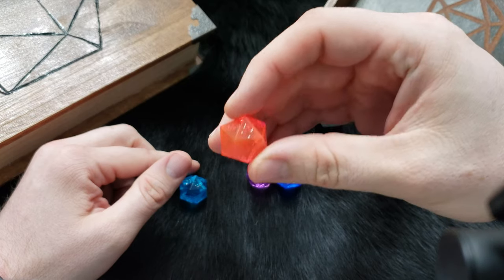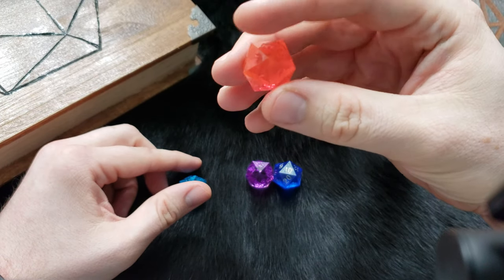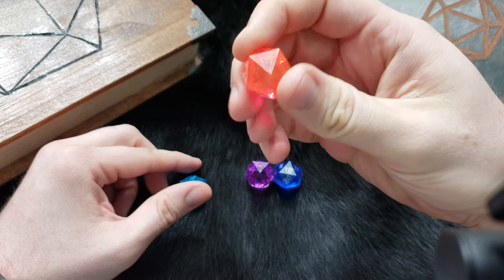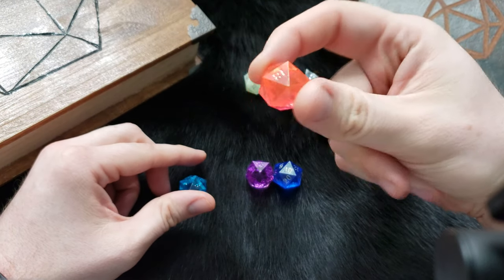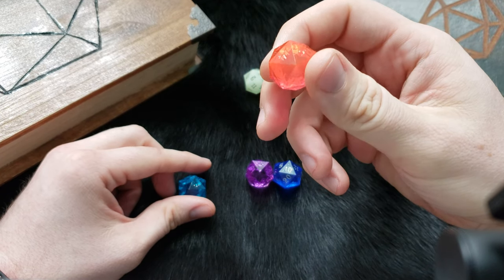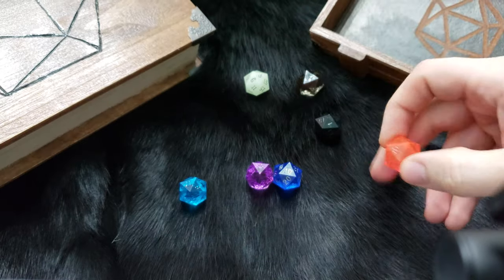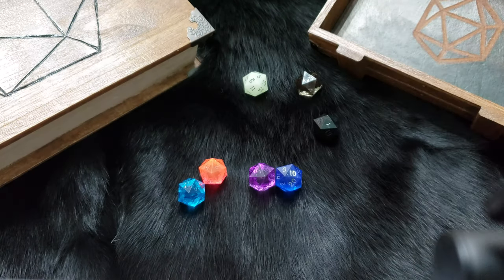This one is called Laser Red, which on camera looks kind of orange but in person it's almost more of a neon pink, so I don't know that I like this one a whole lot. The one I really wanted was called Ruby — it's a dark red, kind of like this one's a dark blue — but they seem to be out of stock pretty much everywhere.